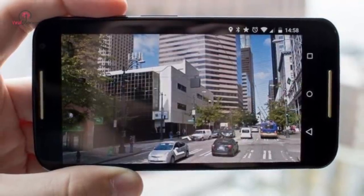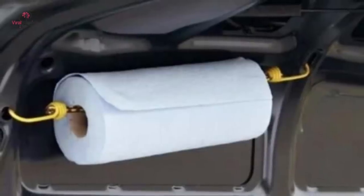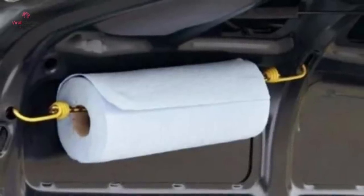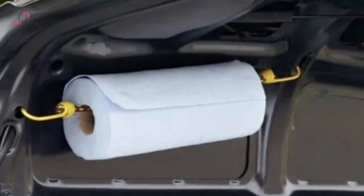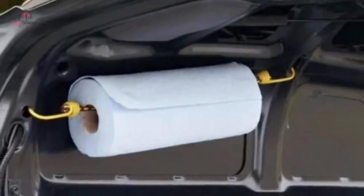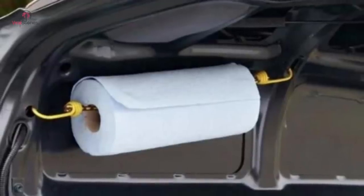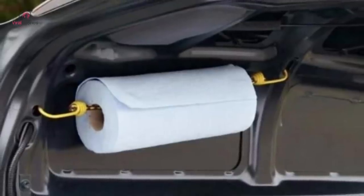One thing you constantly need inside your car is a paper towel — whether for preventing spillage from a passenger or your own runny nose. To make them more accessible, attach a roll of paper towels to your car with a piece of bungee cord. This will help you find the towels quickly without searching the entire car.